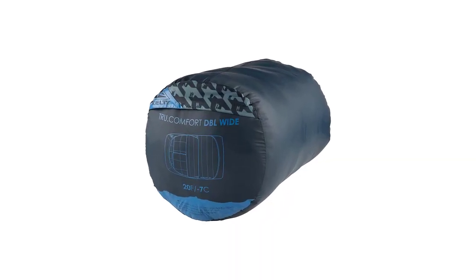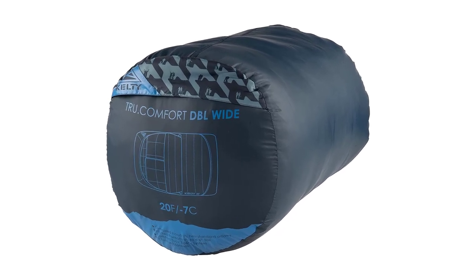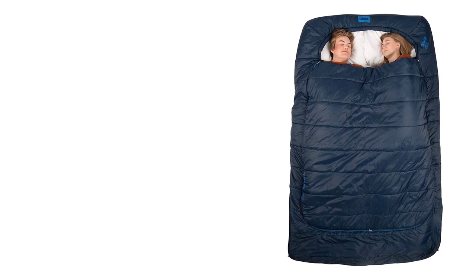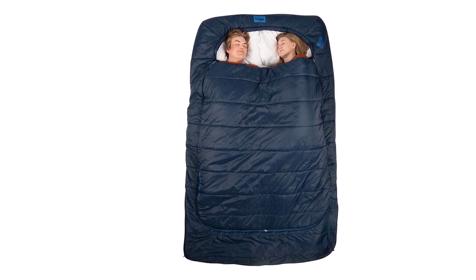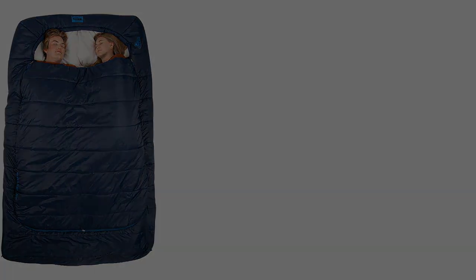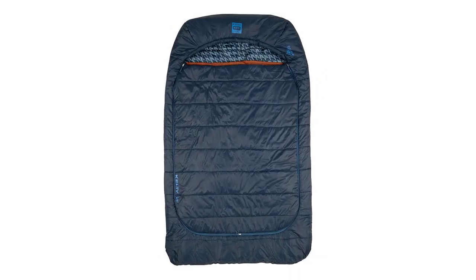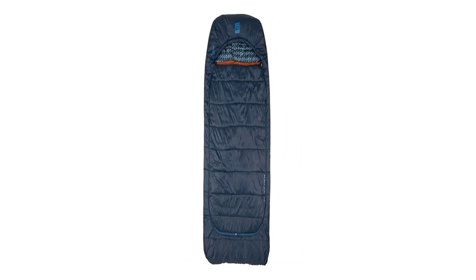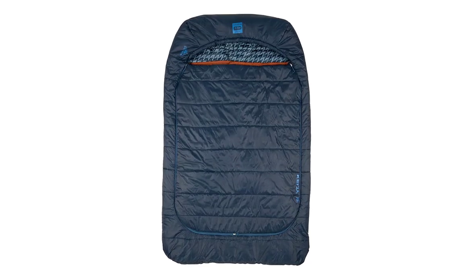The only negative experience we had was fussing with the sleeping pad connectors, as a sleeve tends to be easier to manage. This bag is great for a variety of adventures and doesn't sacrifice comfort for packability. It's available in a 20-degree version, a warmer-weather 32-degree bag at $345, and a shoulder-season zero-degree bag at $440.